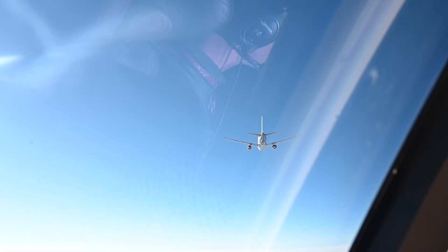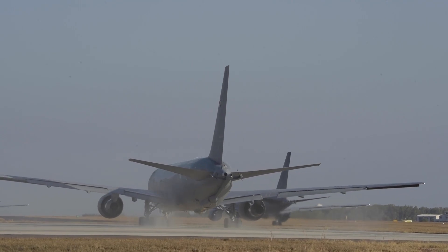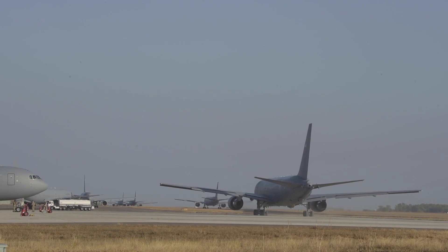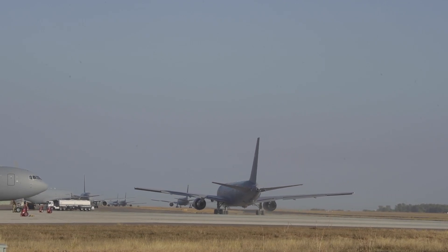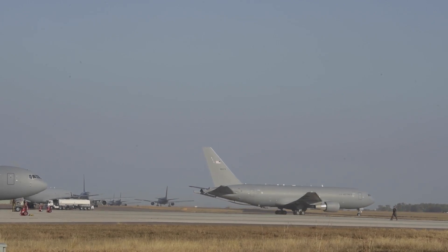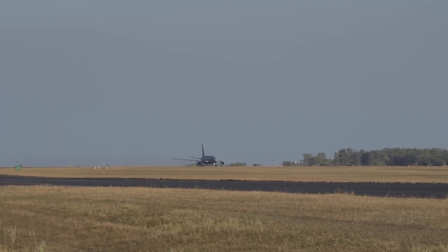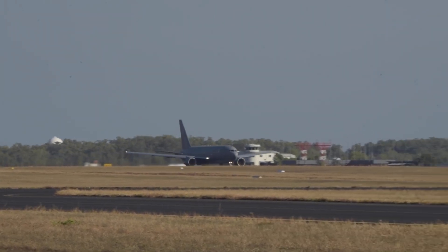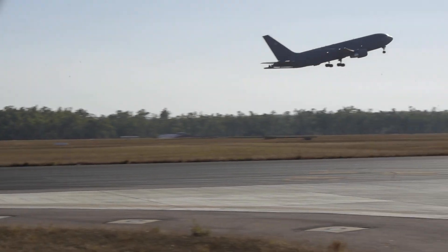The KC-46 uses a similar maneuvering characteristics augmentation system (MCAS) to that implicated in two 737 MAX crashes. In March 2019, the USAF began reviewing KC-46 training due to this feature. Unlike the 737, the KC-46's MCAS takes input from dual redundant angle-of-attack sensors and disengages with stick input by the pilot.